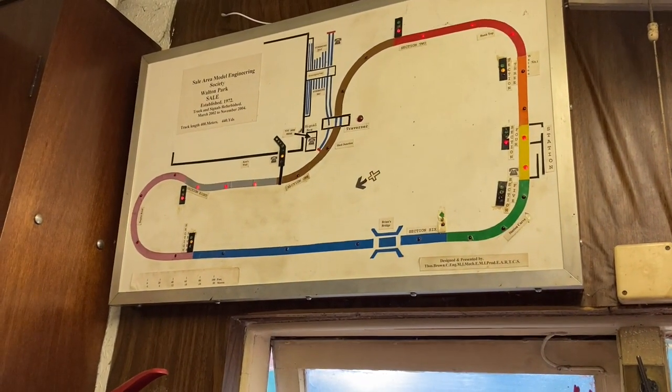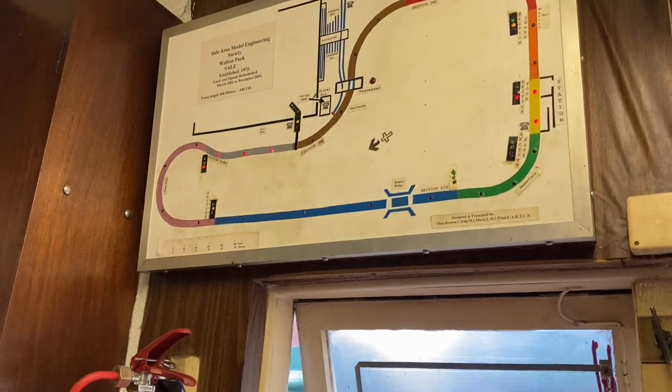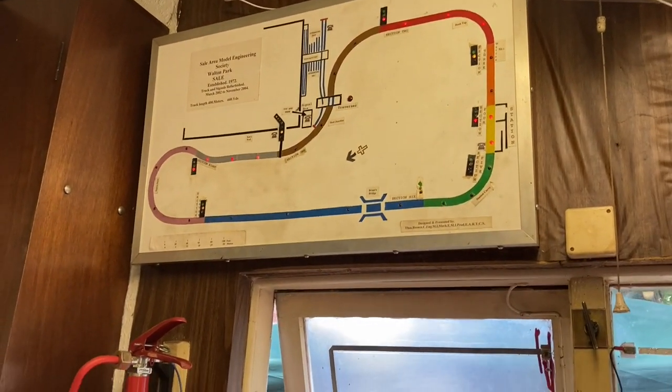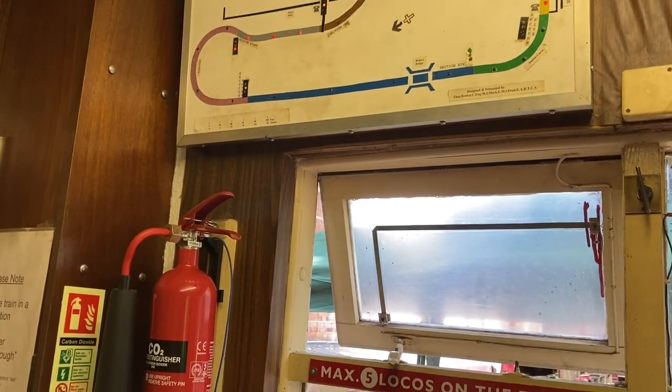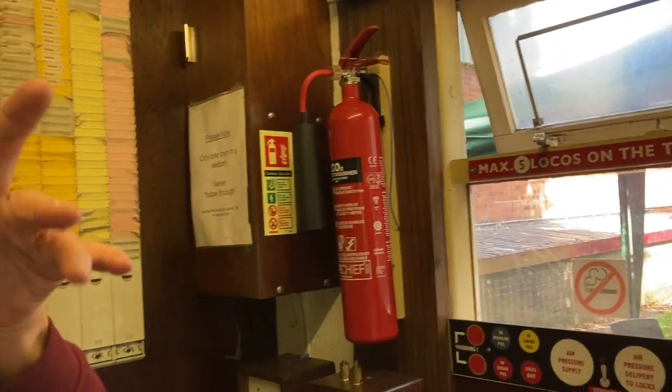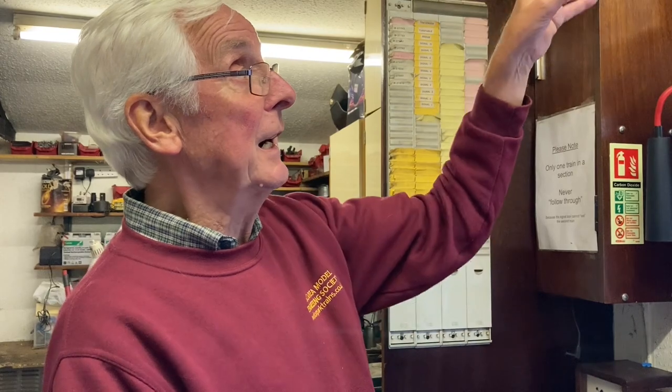I thought it was a free for all! This is like the real deal — it really is. Especially in the summer when all the trees are in leaf and you can't see across the track. In the winter it's less necessary because you can see right across through the trees, but in the summer you really cannot see round the bend so you don't know if there's a train there. So we rely on the signals to keep us safe.